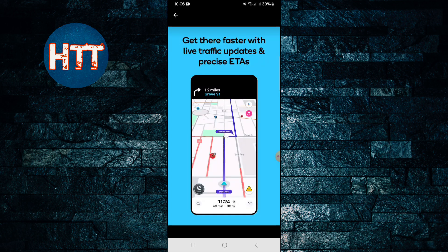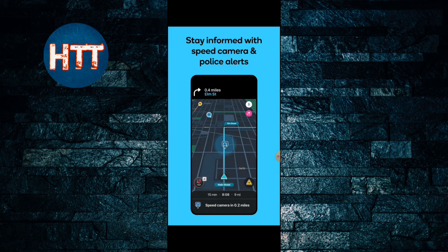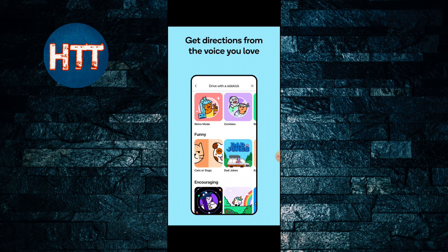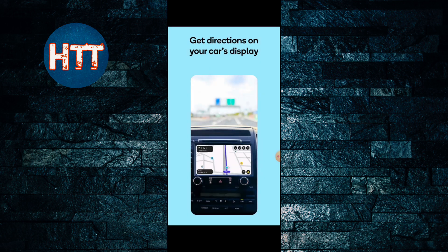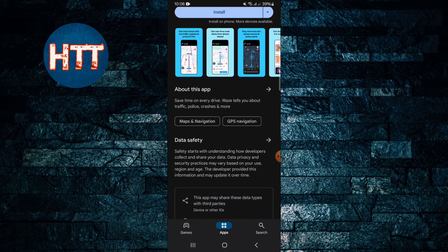If you look at the main features, you can get there faster with live traffic updates and precise ETAs, get real-time road alerts from drivers ahead, along with speed camera and police alerts. You can also get directions from the voice you love, and find fuel or charging spots along the way — it will suggest where you can get fuel as well.